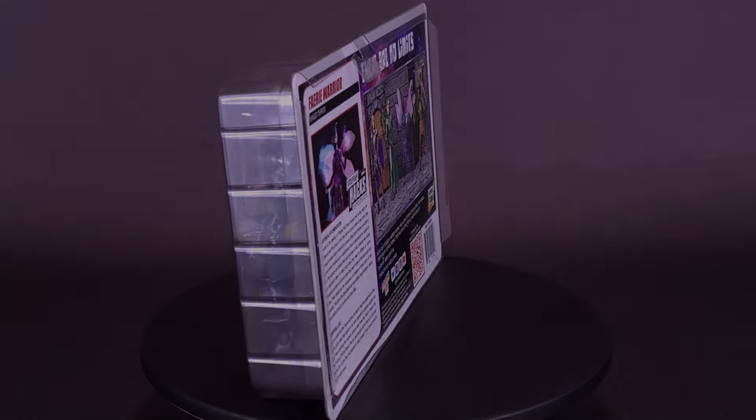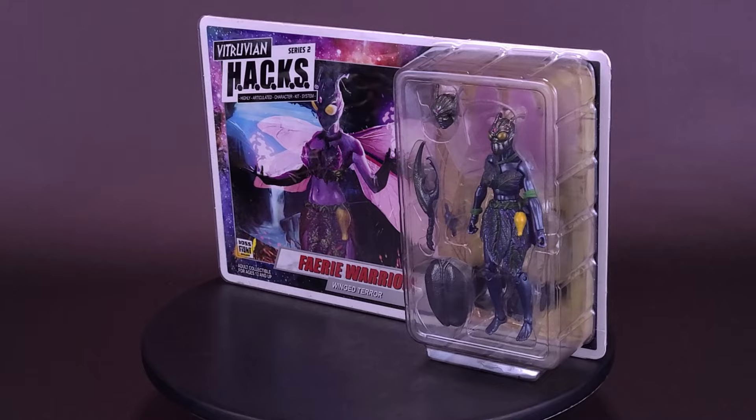Terror travels by the skies. Here's your look at the new Boss Fight Studio Vitruvian Hacks highly articulated character kit system — the Fairy Warrior Winged Terror.